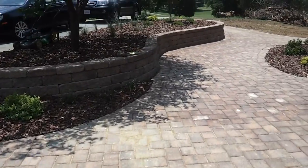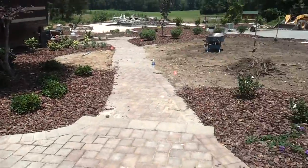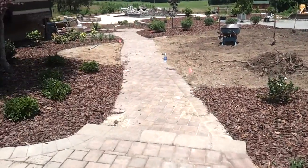Hey guys, it's Larry finishing up this project in Greensboro. Panning you across the front here, getting ready to seed everything down today. Irrigation's in.